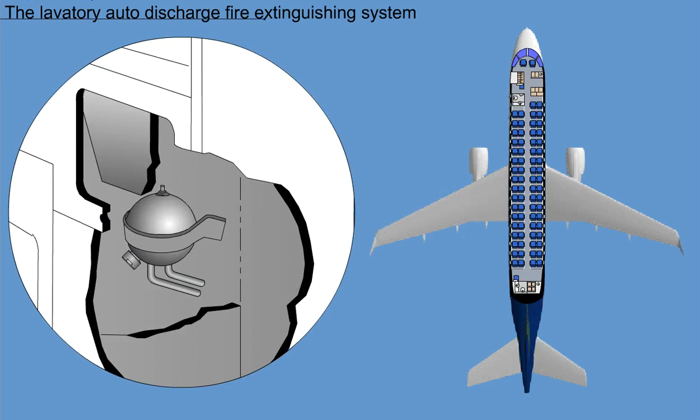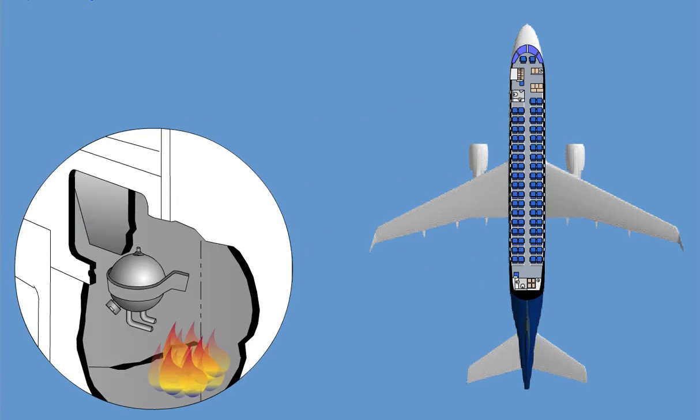The lavatory auto-discharge fire extinguishing system consists of one fire extinguishing bottle in the waste disposal receptacle of each lavatory. The bottle is mounted with the discharging tubes extended into the lavatory waste compartment above the waste container. The fire extinguisher bottle, a heat-actuated device, is charged with 120 grams Halon 1301 agent. The fire extinguisher bottle pressure gauge is visible when the waste compartment door is opened. If fire occurs inside the waste disposal, the auto-discharge fire extinguishing bottle will automatically discharge. The tip at the end of each discharge tube melts at 78 degrees Celsius (172 Fahrenheit), causing the bottle to fully discharge into the waste compartment and knock down the fire. Discharge indication can be seen on the pressure gauge.